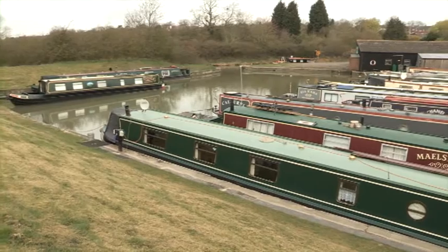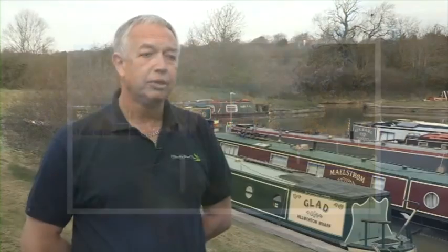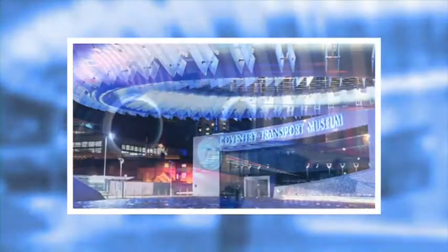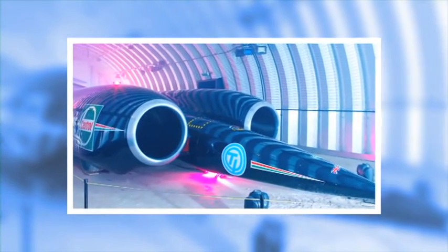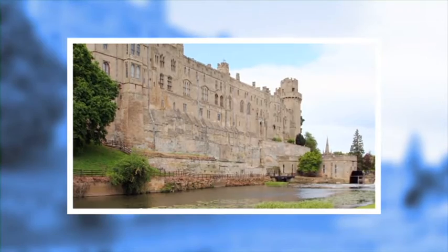Obviously if you didn't want to cruise, from here you can take in Rugby itself — you've got Rugby School, which is obviously very well known, and the Rugby Football Museum. You can travel a bit farther to Coventry, taking in the Cathedral and the Transport Museum, which is well worthwhile going to see. And obviously Warwick Castle and various places around in the countryside.